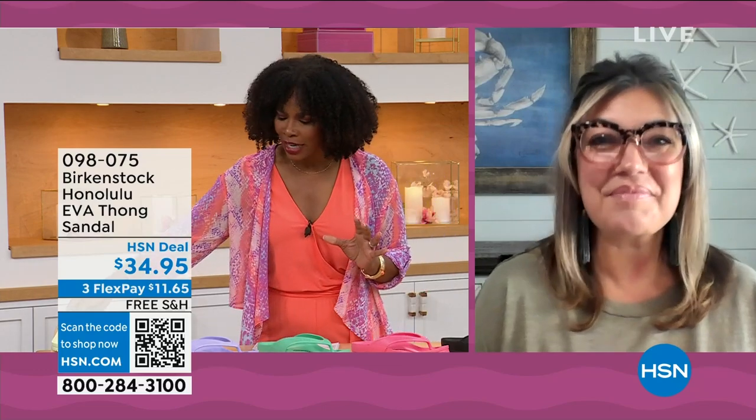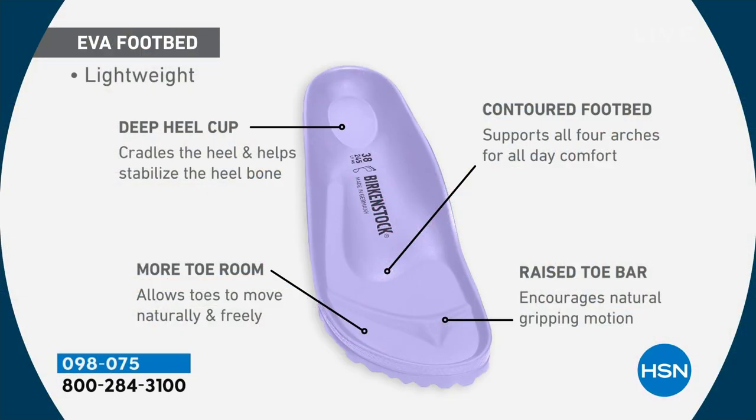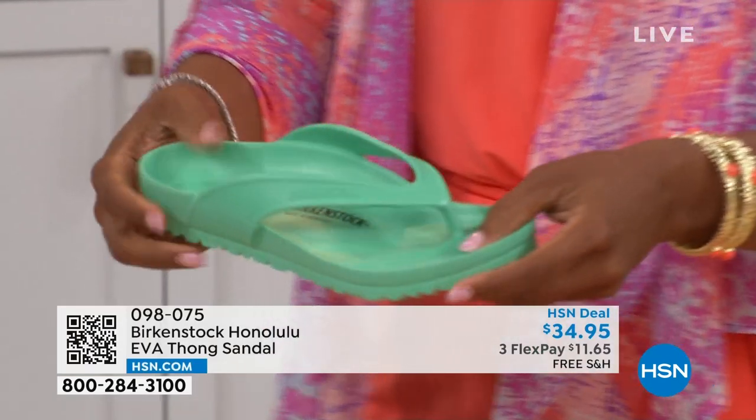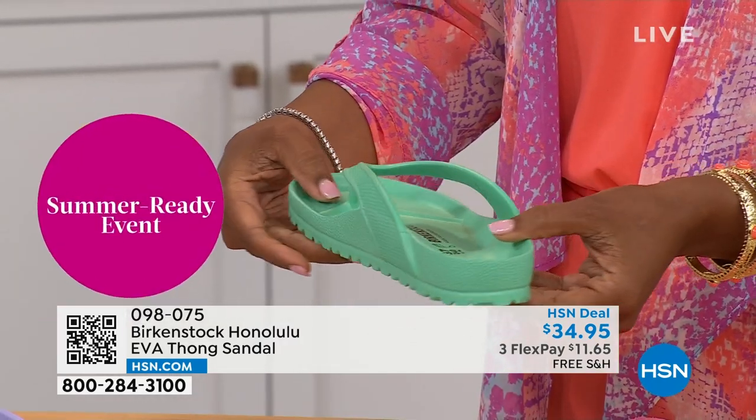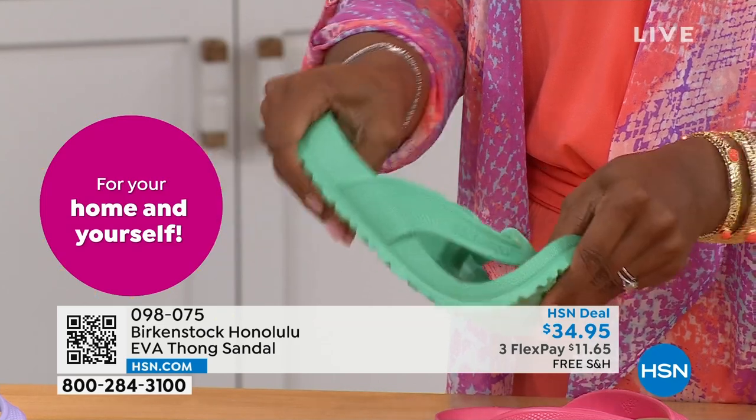It's incredible that we're able to add the traditional Birkenstock footbed in an EVA sandal at this amazing price point. You are getting everything in this EVA product that you get in the Birkenstock product — the deep heel cup that cradles and stabilizes your heel, contoured footbed supporting all arches of your feet, a roomy toe box so your toes move freely, and the toe bar that creates a natural gripping motion and circulation in your legs. Most flip-flops out in the market are flat as a pancake. They're not giving you arch support or any of the health and wellness benefits of a Birkenstock.